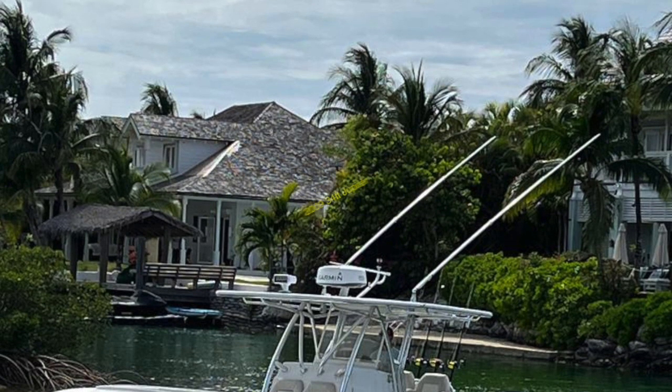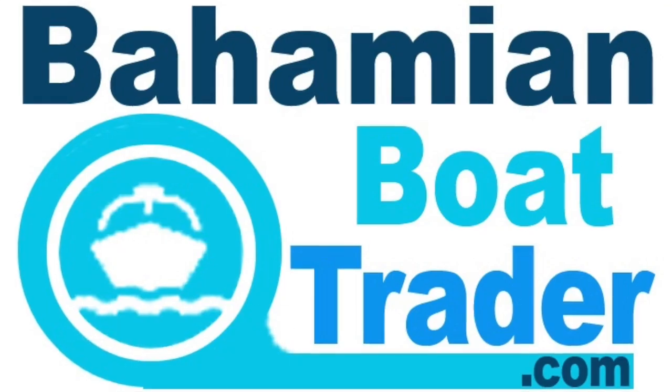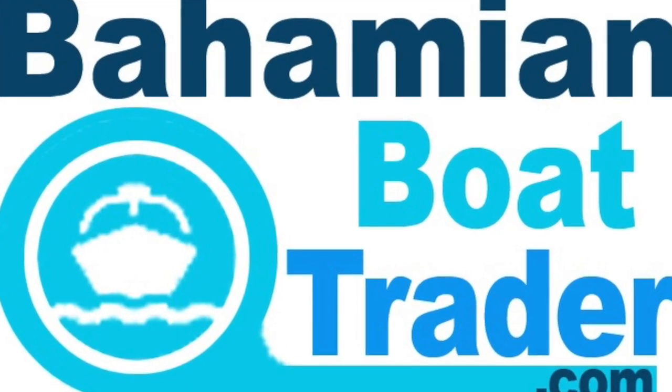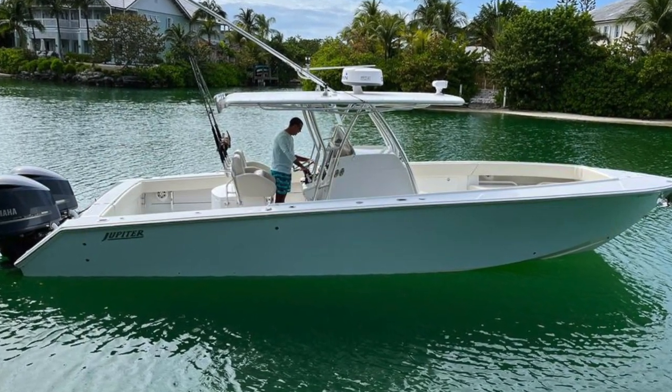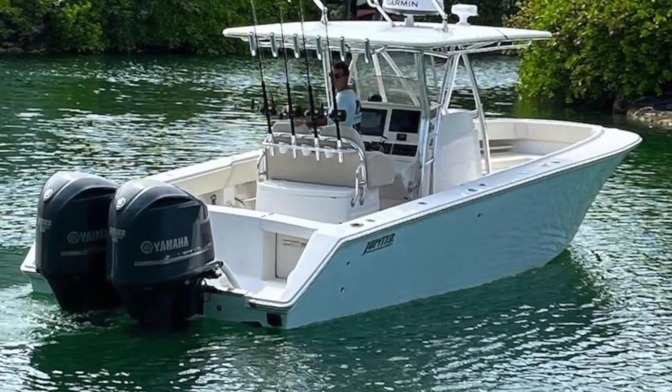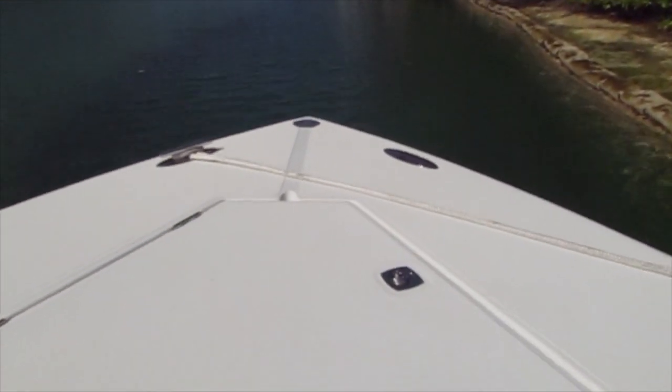Hi, this is Andrew from BahamianBoatTrader.com, the Bahamas' number one choice for buying and selling boats. Today's featured boat is a 2009 34-foot Jupiter. This beautiful, well-taken-care-of Jupiter is powered by twin F-350 Yamaha outboards with approximately 950 hours. Let's do a little video now so you can see everything.